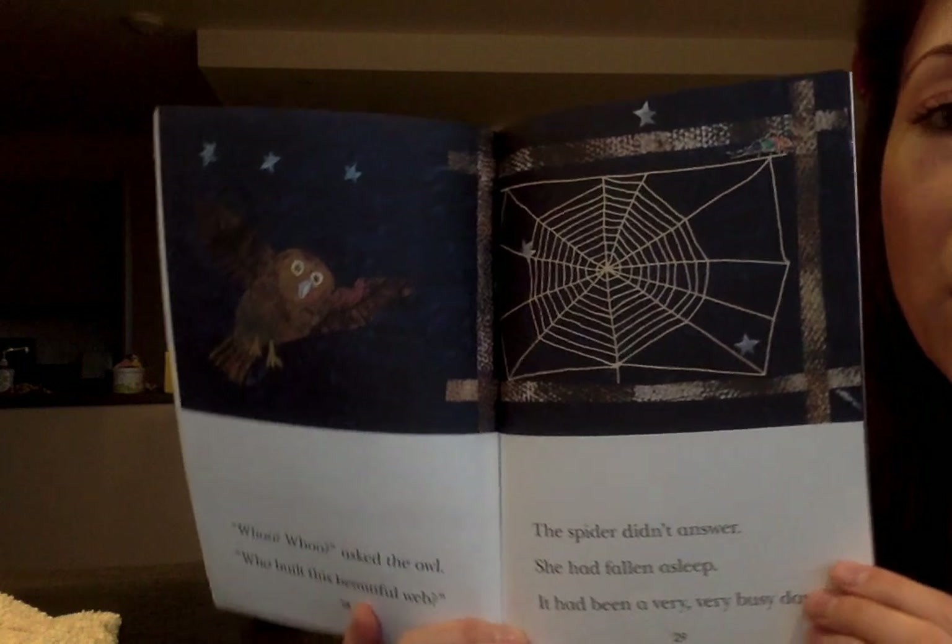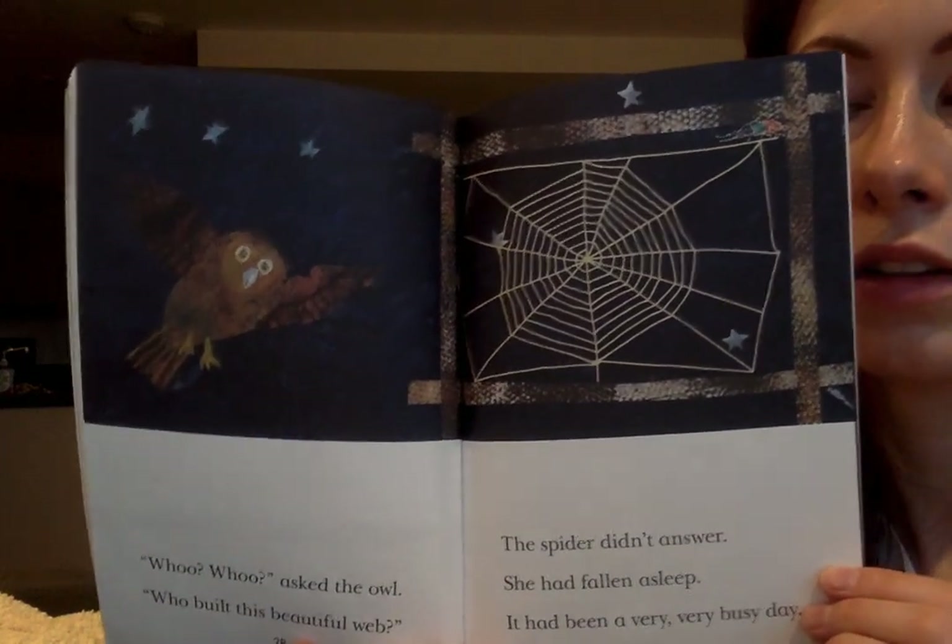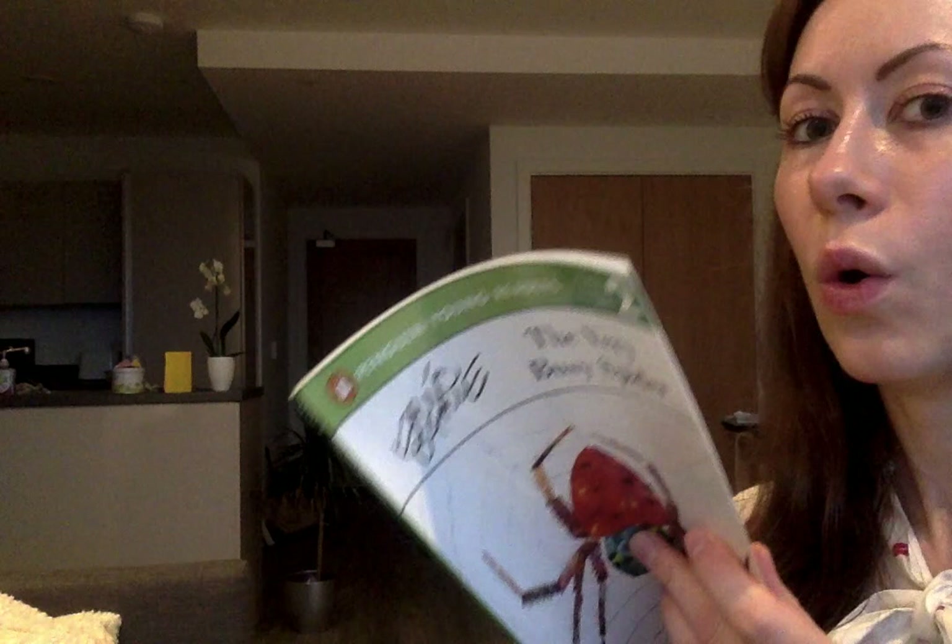My goodness, that spider was busy! So why did she need to build the web? Do you think she made the right choice building the web rather than joining in with all the different things that the animals asked her to do? And how many of those animals can you name? Can you list them? Plus, did you answer that question — what did you notice about the language in the story? I'm going to pop the questions in the comments below to inspire your literacy for today. Can't wait to see it.